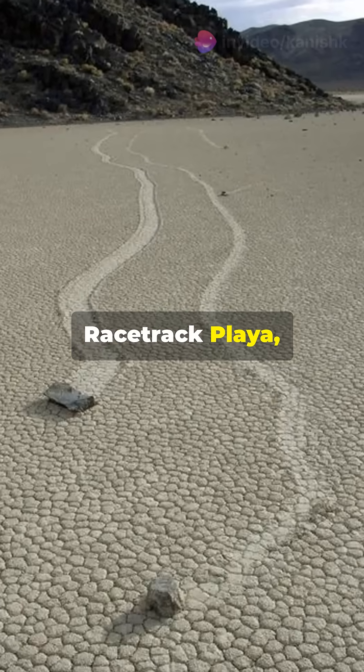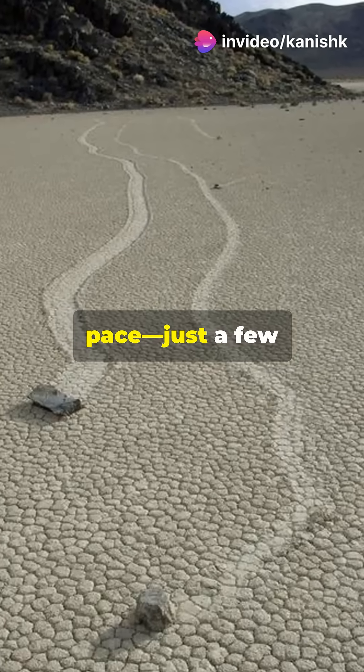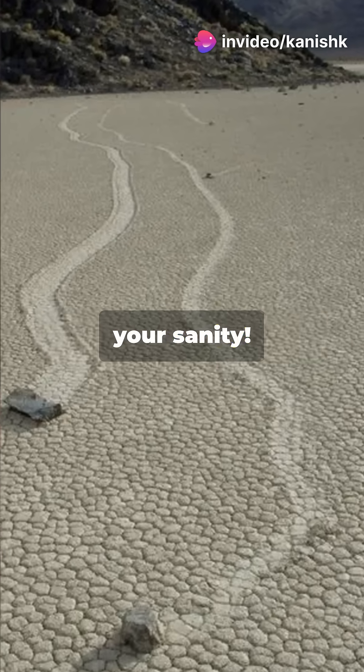These sailing stones, found only in Racetrack Playa, move at a snail's pace — just a few inches per second — almost sneaky enough to make you question your sanity.